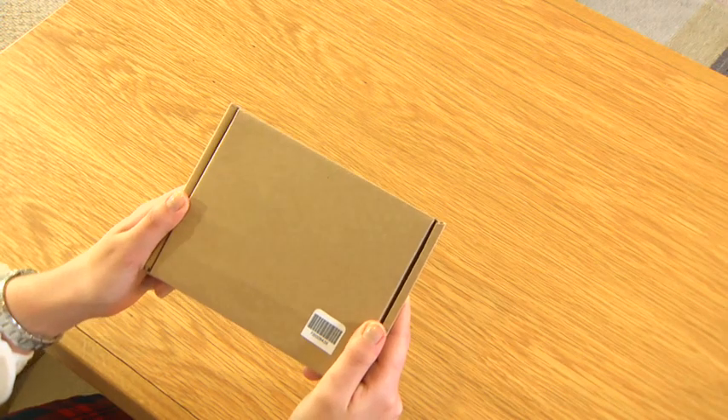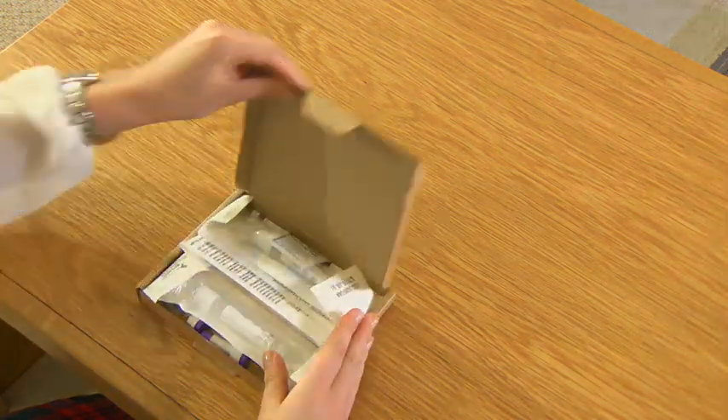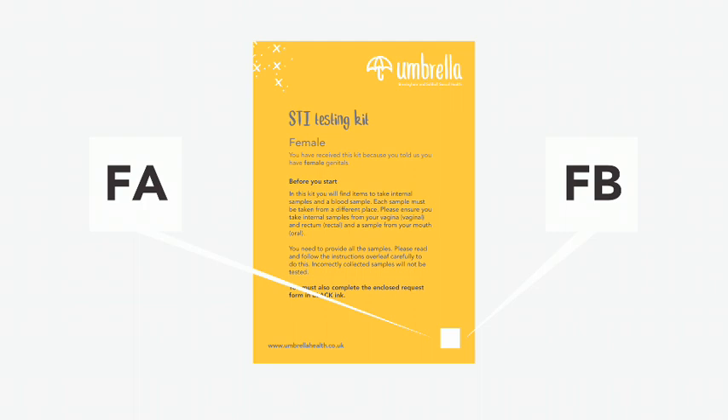There are two different STI self-sampling kits that Umbrella provides, depending on the answers you gave when you requested your kit. These are labelled FA or FB on the leaflet inside the kit.